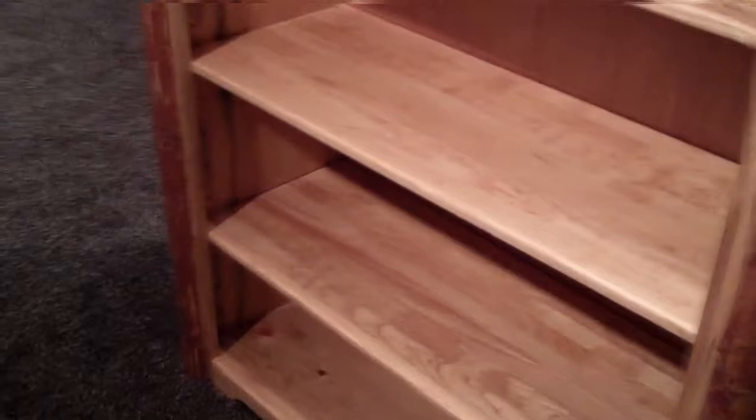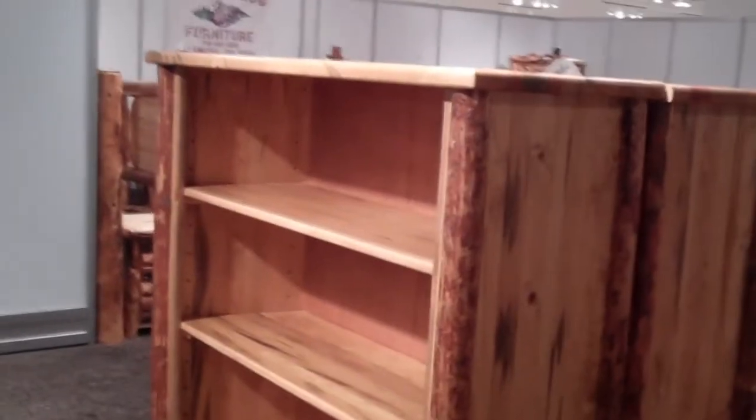The bookcase has four adjustable solid wood shelves. With plenty of room to store your books, this bookcase is 63 inches high by 44 inches wide by 17 inches deep, and is completed with a low-maintenance and durable 8-step stain and lacquer finish process.